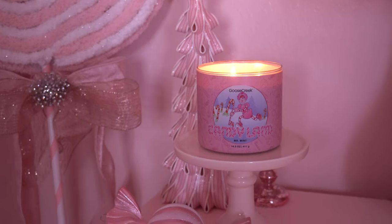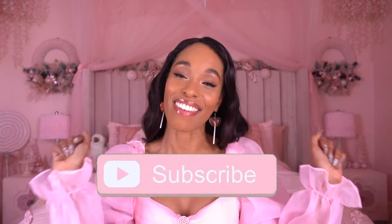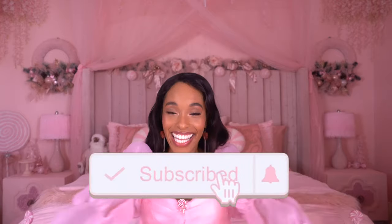I hope this was helpful! I'm going to try the other candles and let you guys know in the comments how I feel about them. Don't forget to like, share, comment, and subscribe. Leave your suggestions in the comments below for what you'd like me to review next, and let me know if you've tried Goose Creek and what your favorite candles are. I love you all — I'll see you in the next video, bye dolls!